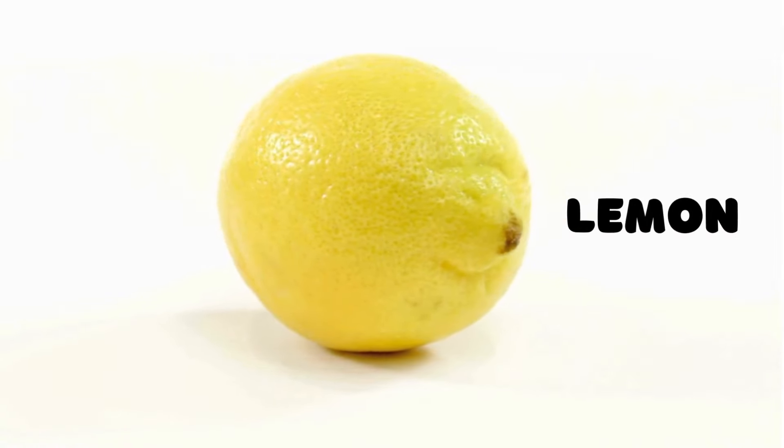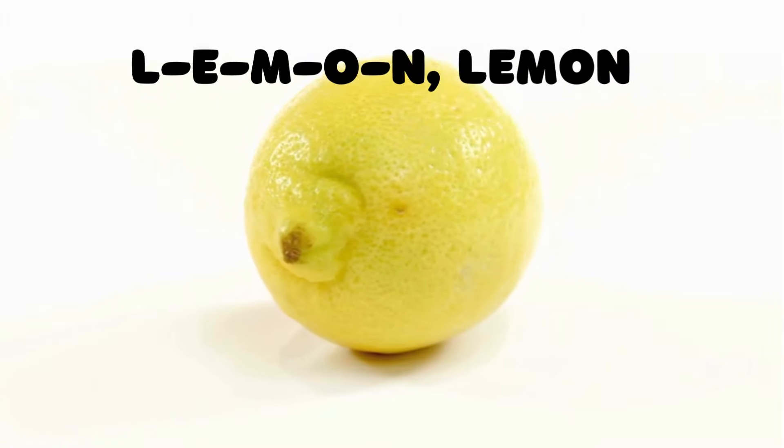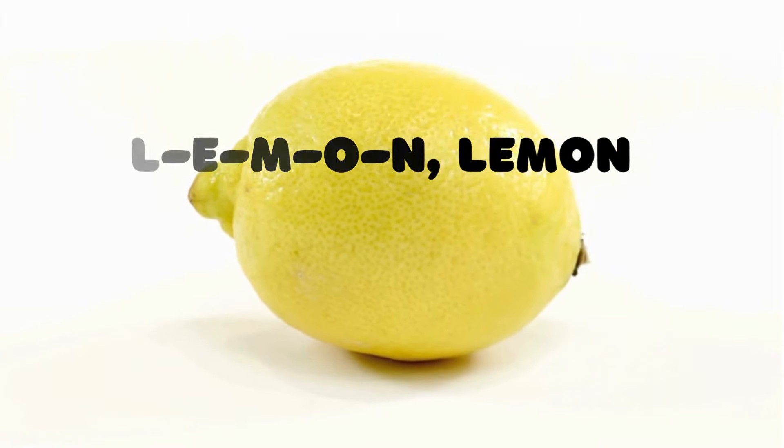Lemon! Now let's talk about a fruit that's sour and yellow — the lemon. L-E-M-O-N spells lemon. Let's spell it together: L-E-M-O-N, lemon.